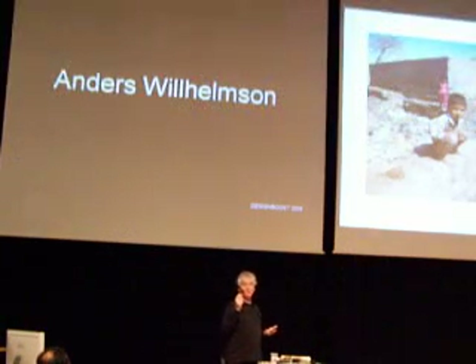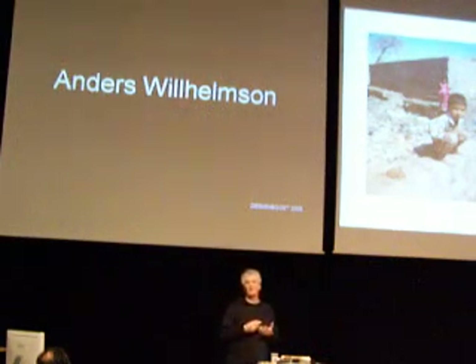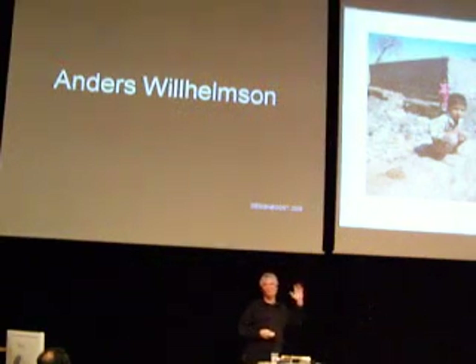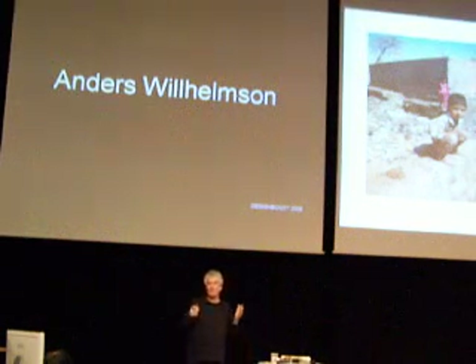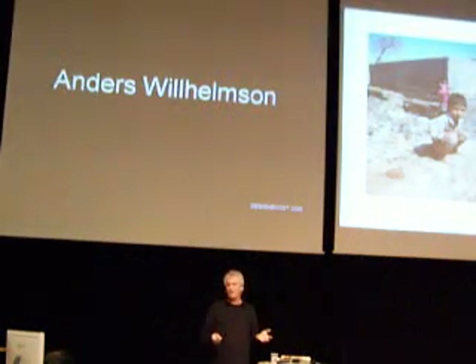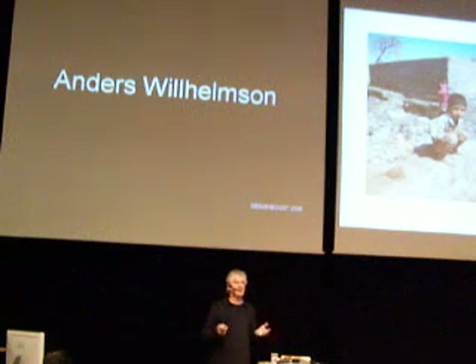It's 20 micrometers thick in three layers, so it's a real high-tech product. And it's designed for the people with the least purchasing power in the world. It is the first product ever designed, produced, and sold for the half of the world population that hasn't had any product designed for them before.